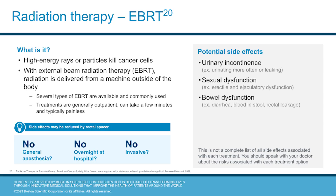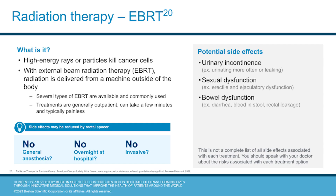Radiation therapy is a treatment where high energy rays or particles are used to kill cancer cells. With external beam radiation therapy, or EBRT, radiation is delivered from a machine outside of the body. This is typically a painless outpatient treatment and can take a few minutes. EBRT doesn't require general anesthesia or an overnight hospital stay. Potential side effects include urinary incontinence, sexual dysfunction, and bowel dysfunction, meaning symptoms like diarrhea, blood in the stool, or leakage from your rectum can occur.